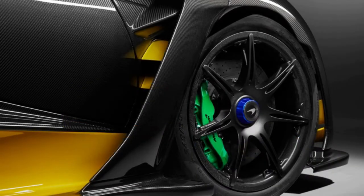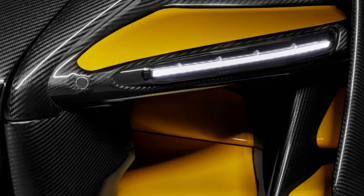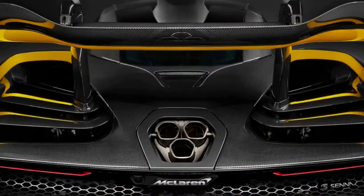McLaren will bring its 720S Senna Street Auto to the Geneva Motor Show, and each of the 500 cases are as of now represented. One of the five topics, a bespoke form made by McLaren Special Operations (MSO), is the carbon theme Senna. As one would expect, it's shrouded in carbon fiber, and the inside echoes the subject with carbon black Alcantara trim.